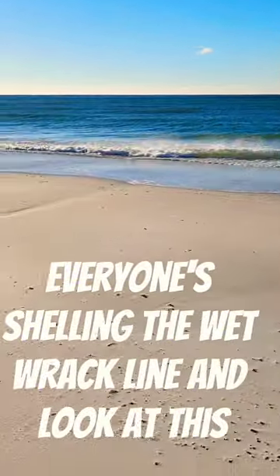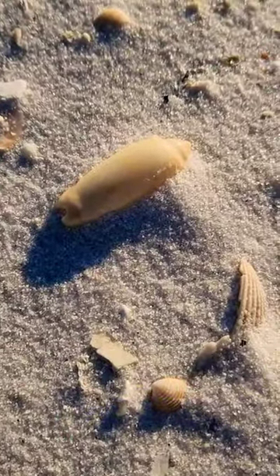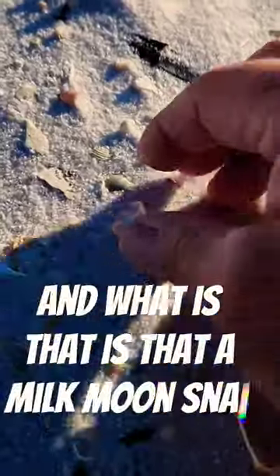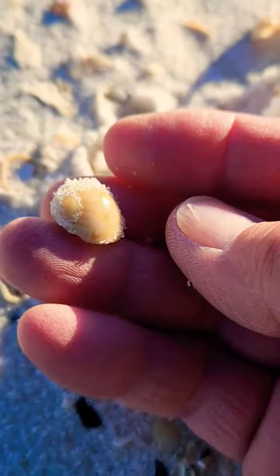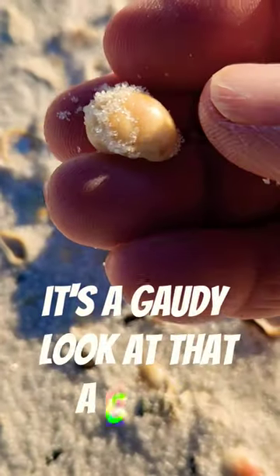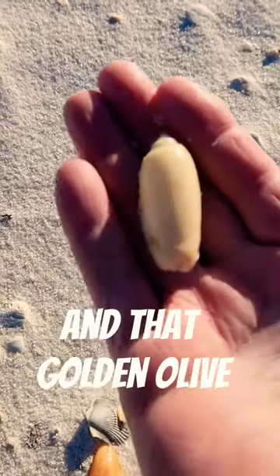Everyone's shelling the wet rack line and look at this — a Pensacola Beach golden olive. That is gorgeous. And what is that? Is that a milk moonsnail? It's a gaudy! Look at that — a gaudy and that golden olive.